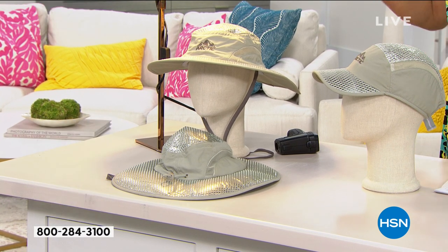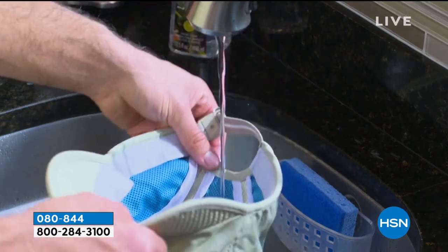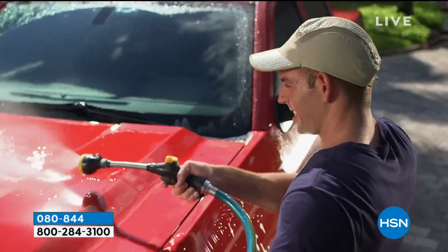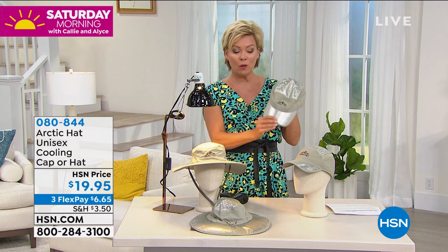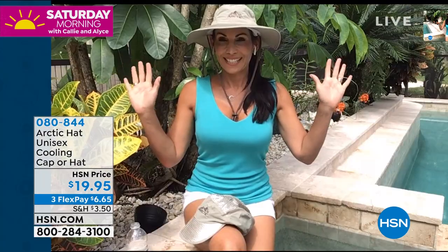Whether you're a fisherman, an outdoors person, or you'll be at the pools and beaches, this is the way to go. It has an evaporative cooling liner that instantly cools when wet to keep your head cooler than the outside temperature. Doing yard work, chores, planting — the heat chases me in and can be dangerous if you're getting overheated. Item number 80844, $19.95. Evette Lopez joins us by her pool via Skype.